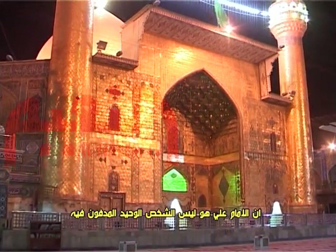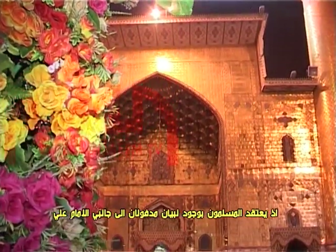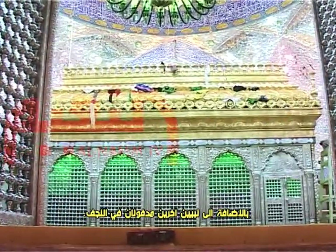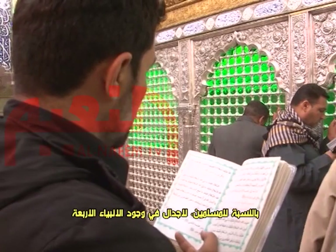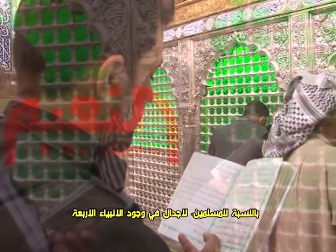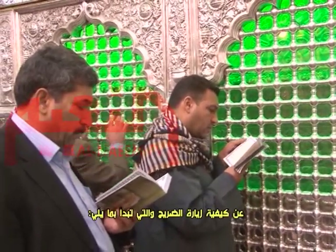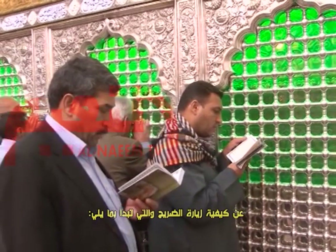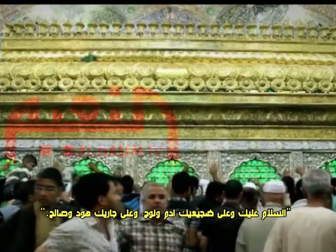Imam Ali is not the only person buried there. Muslims believe that two prophets are buried on each side of Imam Ali: the prophet Adam and the prophet Noah. In addition, two other prophets have been buried in Najaf — the prophet Judah, one of the prophet Joseph's brothers, and the prophet Salih, who is not mentioned in the Holy Bible. There is no doubt about the existence of the four prophets for Muslims, and that is obvious when people read what Imam Ali's son wrote regarding shrine visitation. It begins: 'Peace be upon you and your colleagues, Adam and Noah, and your neighbors, Judah and Salih.'